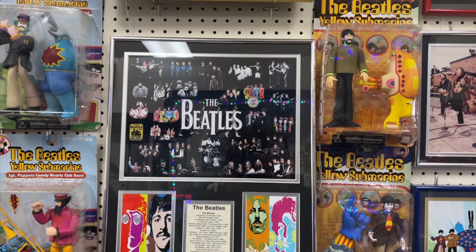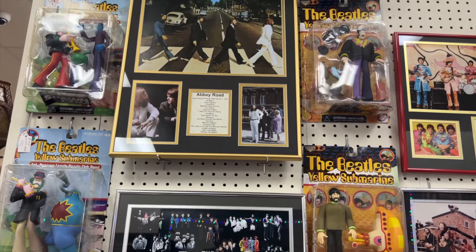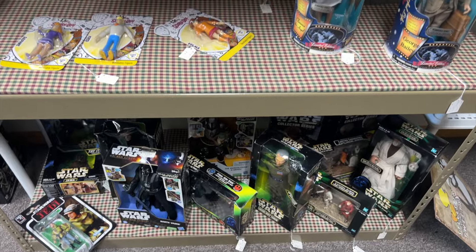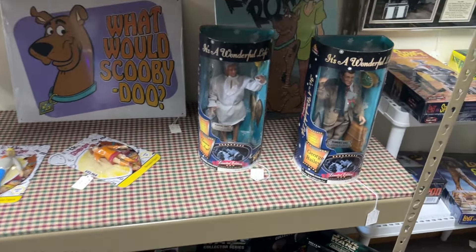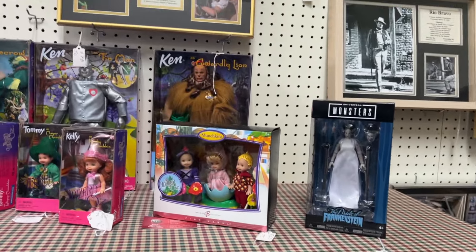I'm sure you've heard of the Beatles. They had a bunch of the Beatles Yellow Submarine action figures, which was neat to see them all together. It's kind of a mashup of fandoms with Scooby-Doo and It's a Wonderful Life, Barbie and Wizard of Oz.